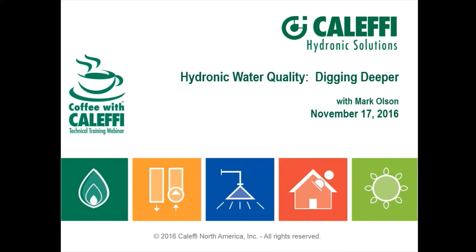Hello everyone, welcome to Coffee with Calefi. This is Mark Olson speaking. Glad to have all of you on board. Water quality is becoming a growing interest in the North American market, as evidenced by manufacturers increasingly training on the importance of water quality in maintaining the integrity and performance of systems, as well as other manufacturers coming out with water treatment equipment, including probably the pinnacle type of treatment called demineralizers.